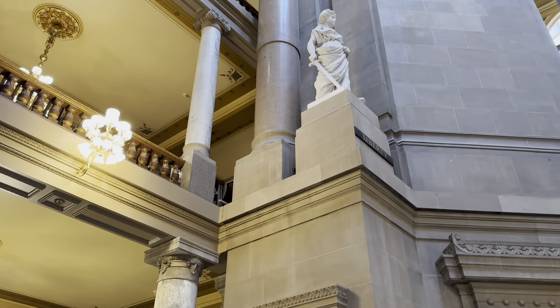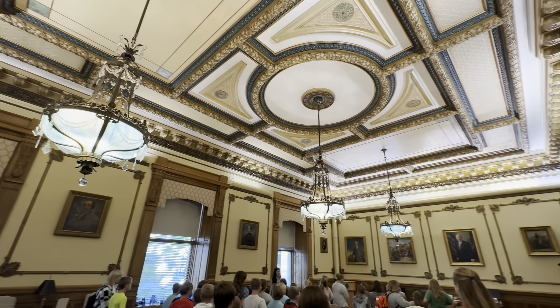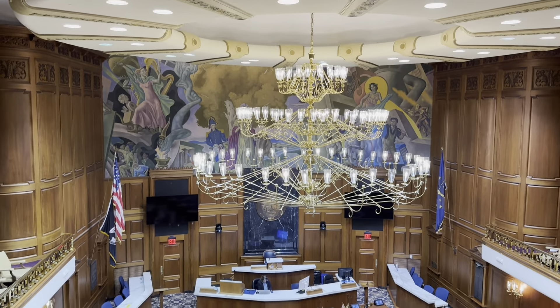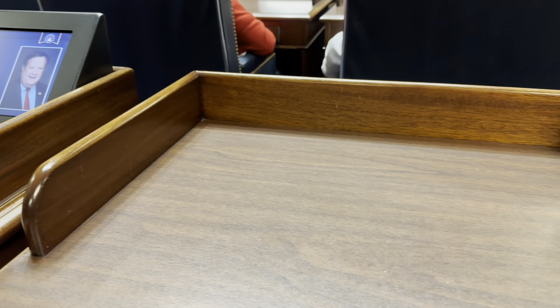Hello everyone, Gabe the Izzard here. I have made it to Indianapolis, Indiana, the state capital of Indiana, and I'm about to go inside this glorious building. It is huge and it's a little bit chilly. Every door we go to says go to another door, so we are making our way to the west side. Made it through security, now we're going to the second floor.